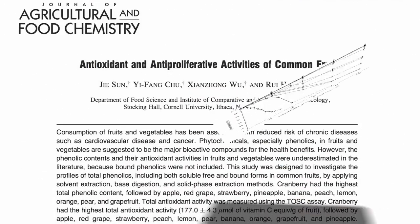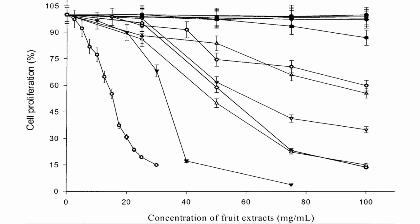Here's a graph of cancer cell proliferation versus increasing concentrations of the 11 most common fruits eaten in the United States. They decided to use human liver cancer for this study. If you drip water on these cancer cells as a control, nothing happens — they start out at 100% growth and keep powering away at 100% growth. And pineapples, pears, and oranges don't do much better.